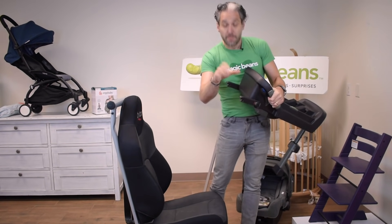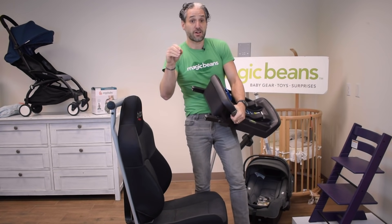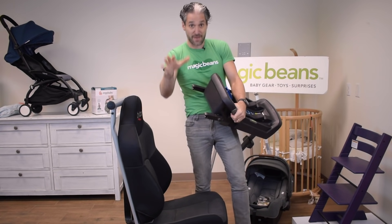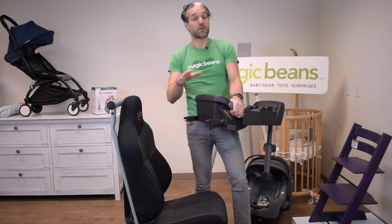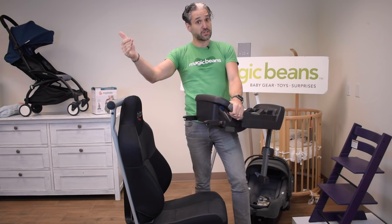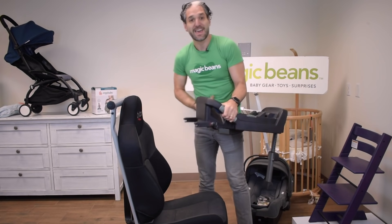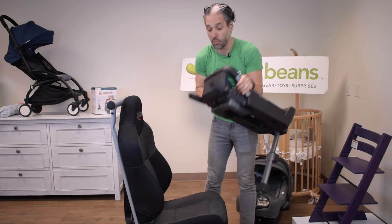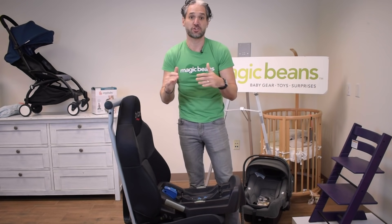In the back seat of your car there are lower anchors — steel anchors available in any car after 2002 — and they enable you to easily install your infant car seat, convertible car seat, or older kids' car seat. With Nuna's Isofix, you just line it up and it clicks in in one second. That is a full installation.